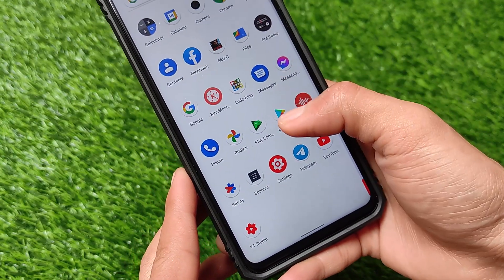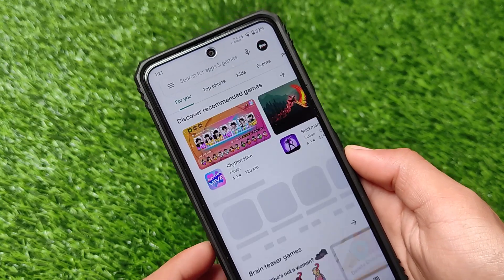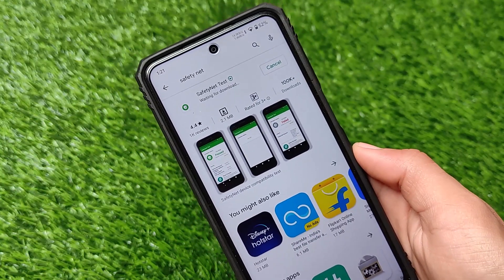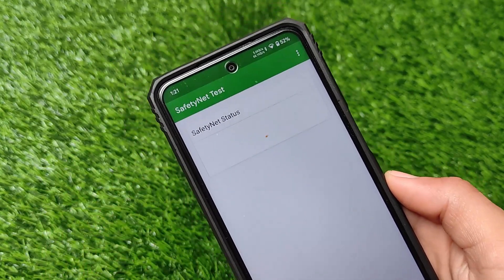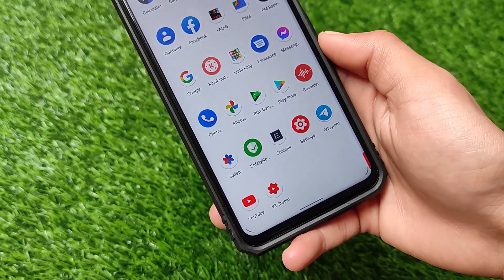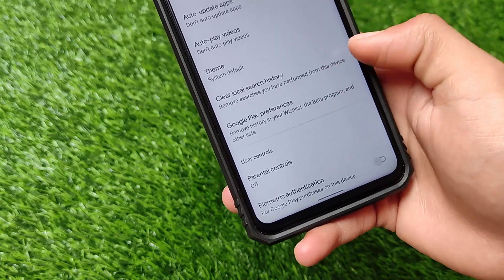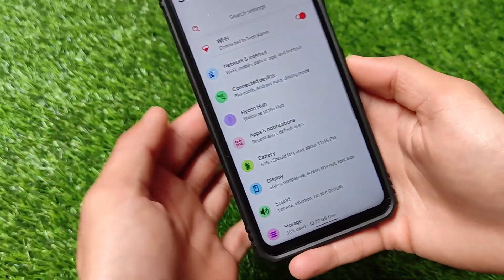I've been using this ROM for more than 24 hours and it doesn't seem to have any kind of lags — performance is good and up to the mark. Let me show you the SafetyNet status. As you can see, the Redmi Note 9 Pro SafetyNet status is passed. I haven't rooted my device or installed Magisk, so safety status is passing and your device should be certified, meaning you'll be able to use banking apps.